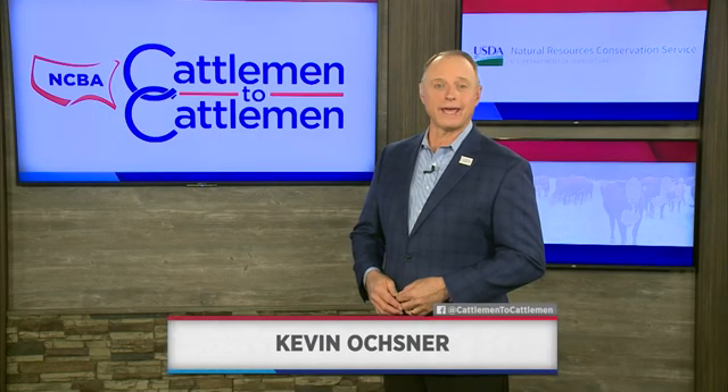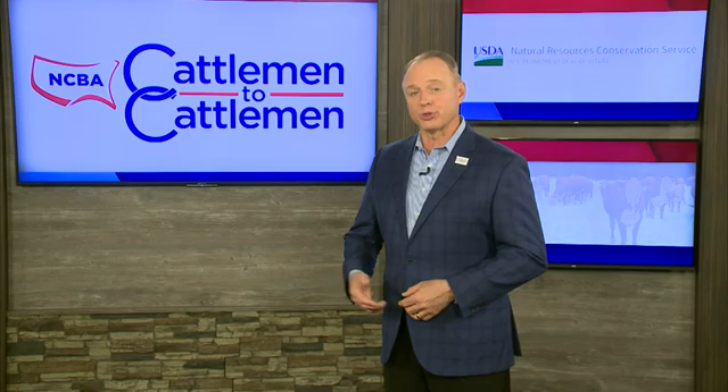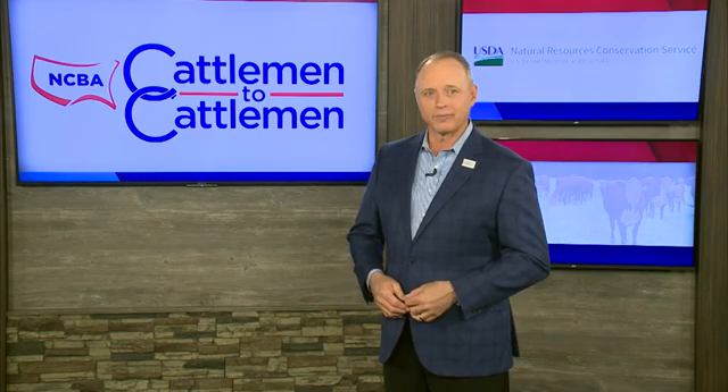The USDA's Natural Resources Conservation Service works to help landowners protect and improve the land under their care. Sometimes that includes the use of new methods and technologies that can help balance the nutritional needs of cattle with the health of grasslands. Here's a look at a new way to control the movement of cattle and where they graze.